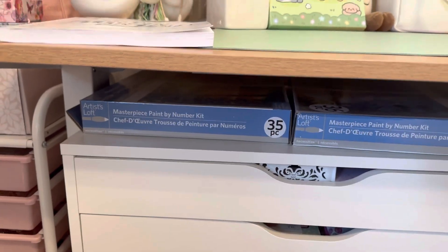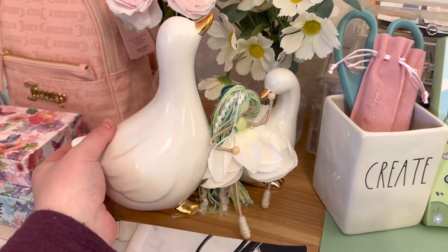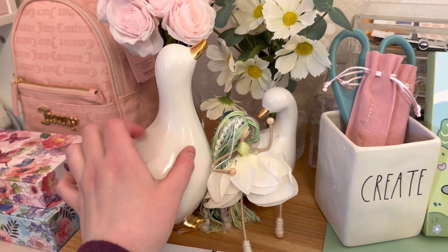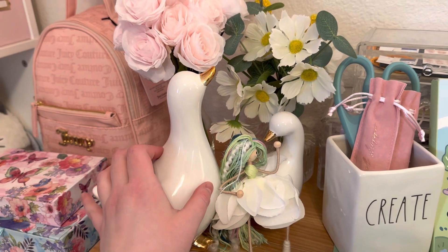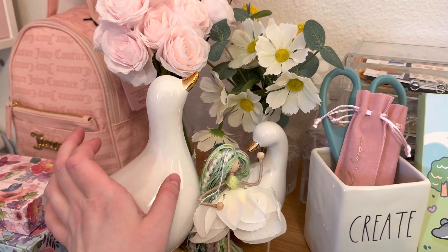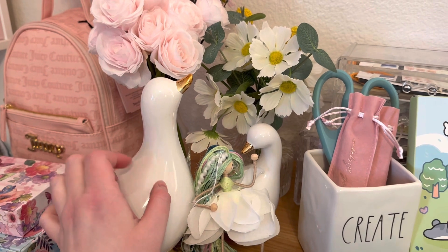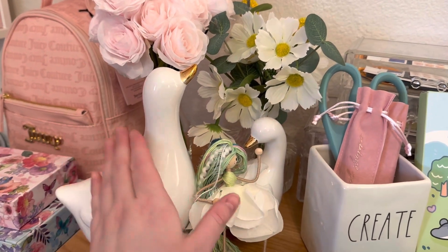Some paint by number kits — I got these from the Target Dollar Spot. They're so cute. They remind me of this woman on TikTok. I think she lives in Australia and she rescues all these animals and lives by this little lake. Every morning she walks with her ducks down to the lake and gets them in the afternoon and they walk up. I think it's the most heavenly, beautiful thing ever. So these reminded me of that.